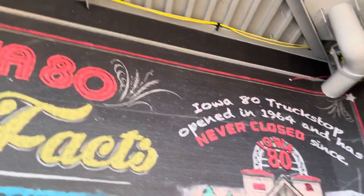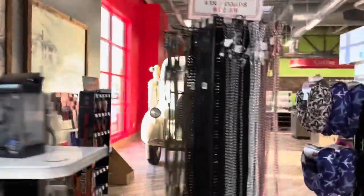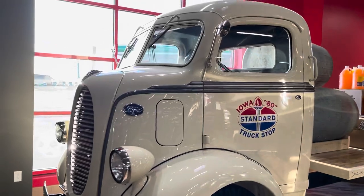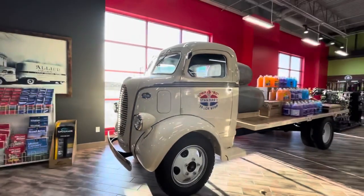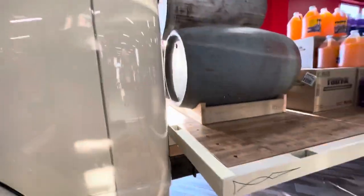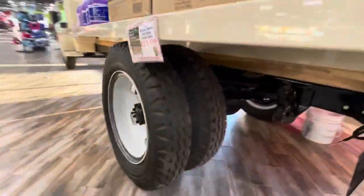This is where you first walk in, and then if you look over to the left you see a very classic Ford flatbed truck over here. Can you imagine back in the day people driving that? Look at that — you think we get cramped nowadays. Look at the dually wheels in the back.